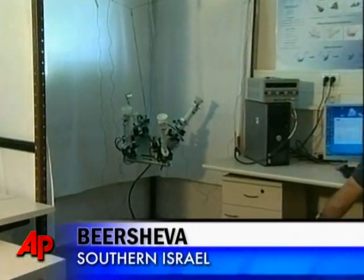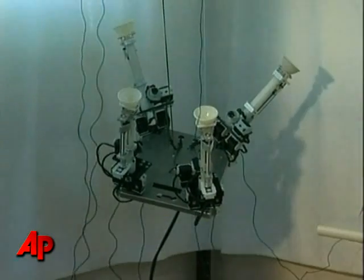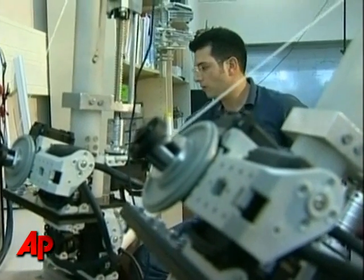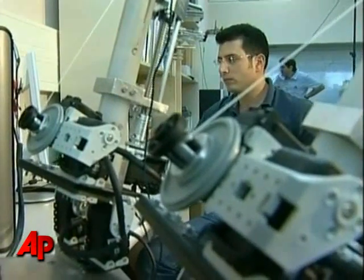We've all heard of Spider-Man. Now meet Spider-Bot, a cable-suspended robot inspired by the Marvel Comics superhero. The Spider-Bot, designed by a group of scientists from Ben-Gurion University in southern Israel, consists of a central moving platform and cable mechanisms that maneuver it around.